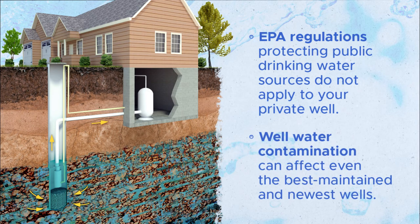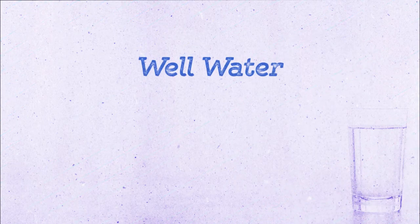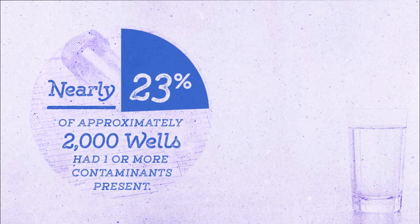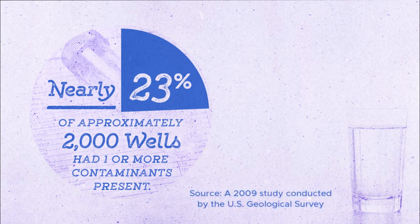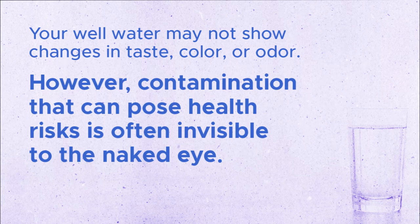Well water contamination can affect even the best maintained and newest wells. Here are some well water contamination risks. Nearly 23% of approximately 2,000 wells had one or more contaminants present, according to a 2009 study conducted by the U.S. Geological Survey. Your well water may not show changes in taste, color, or odor. However, contamination that can pose health risks is often invisible to the naked eye.